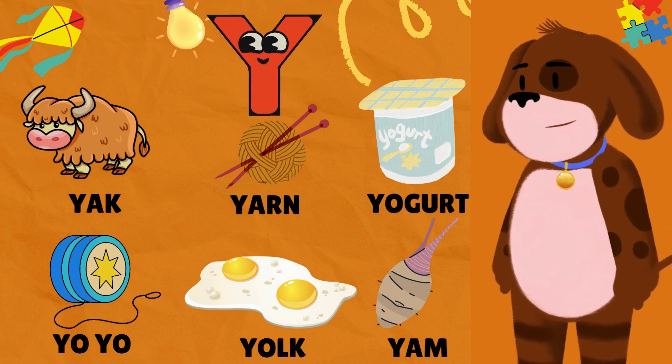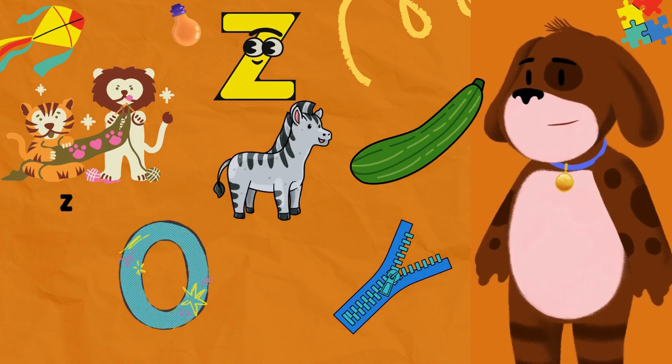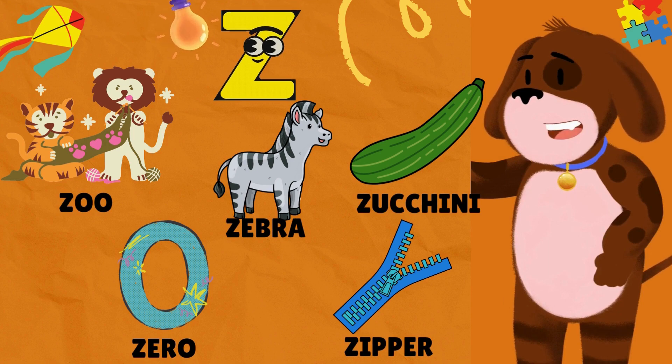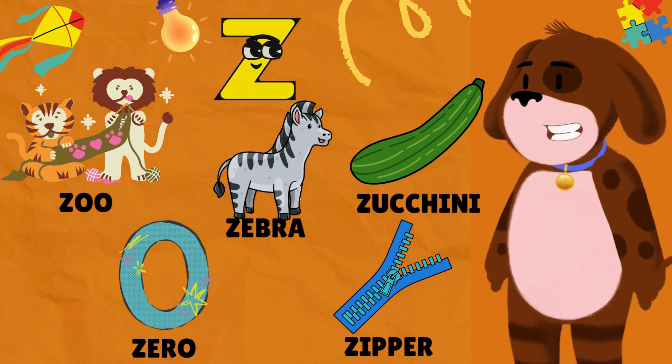Y is for Yam. Z is for Zoo. Z is for Zebra. Z is for Zucchini. Z is for Zero. Z is for Zipper.